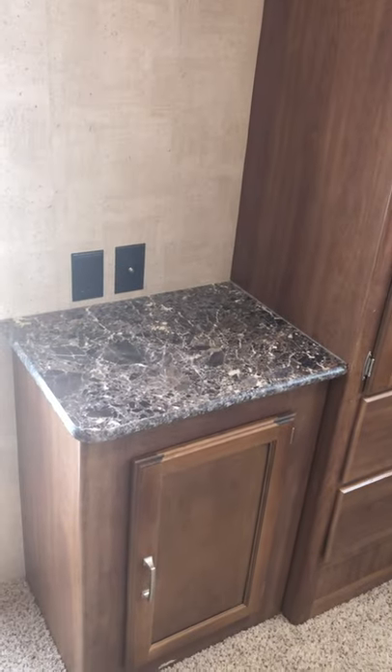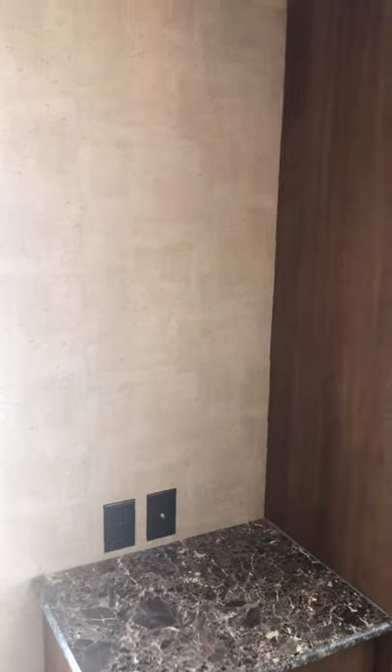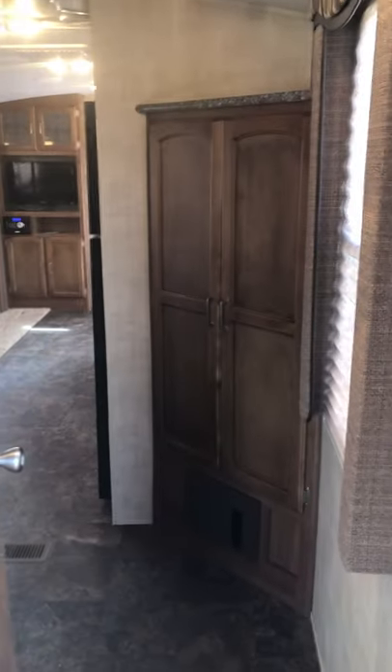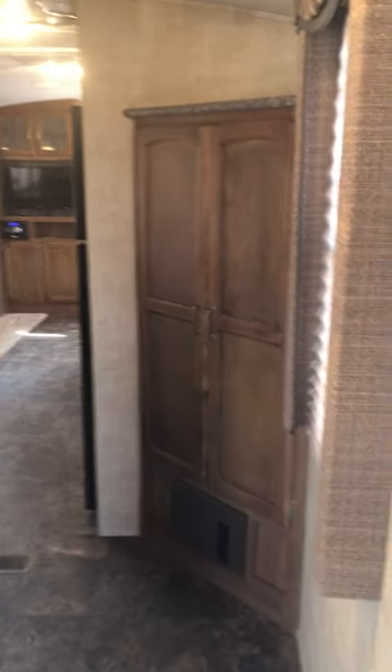This is the closet. There's a little stand where you can put a TV, or we're going to put a shelf there to have some more shelf space. A little cabinet there, and that's the screen door and the doorway that goes from the bedroom into the front part of the RV. This little hallway is in between the two slides — the bed is in a slide.